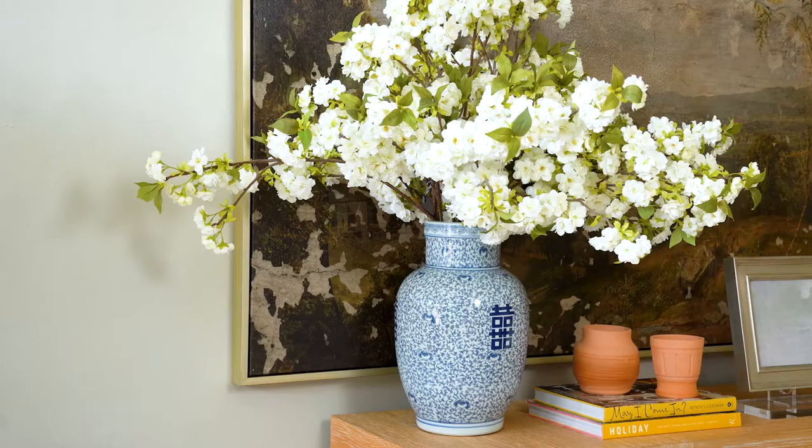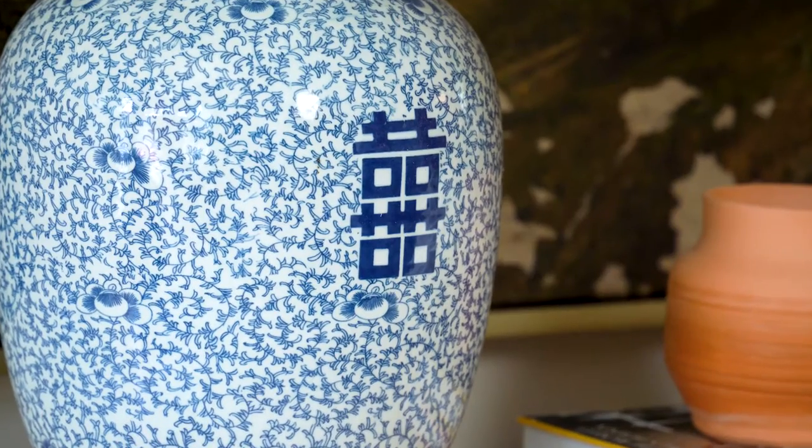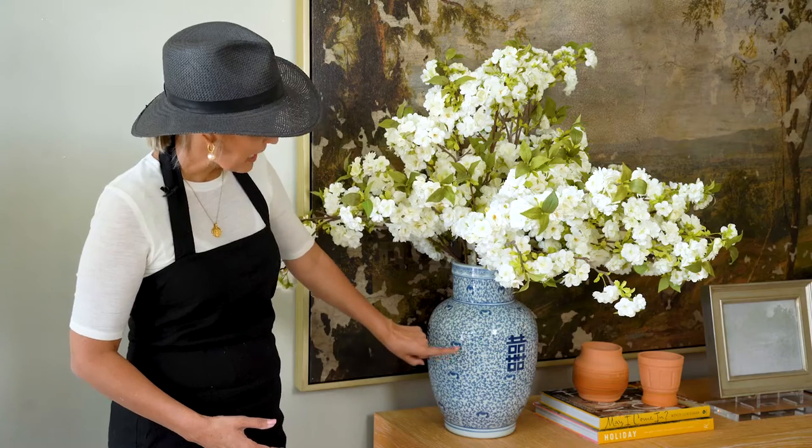I'm here with our June vase. This is beautiful — 17 inches high. We've got this beautiful emblem and then all these pretty creeping vines with little flowers. Blue and white is always a classic motif. We love it.